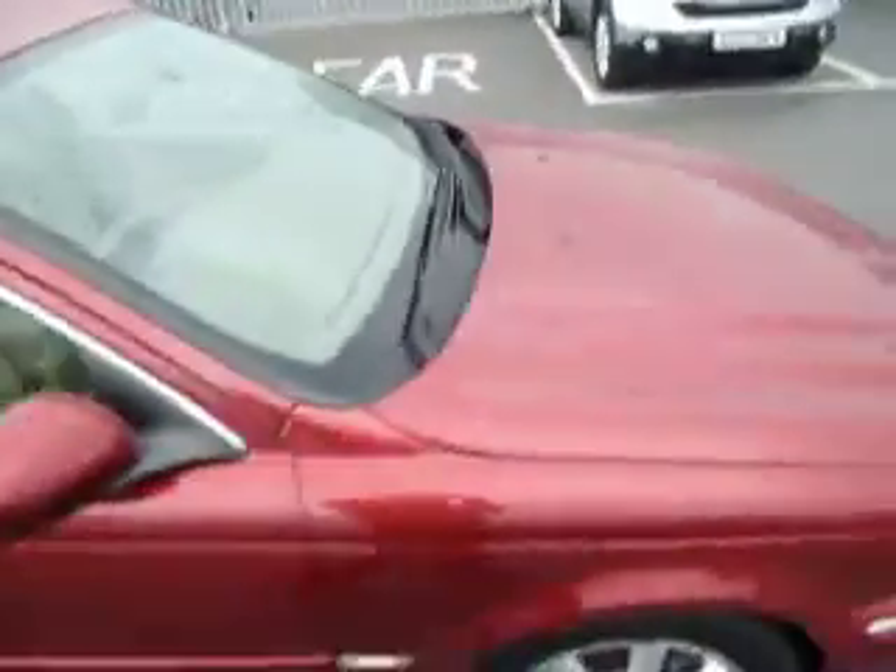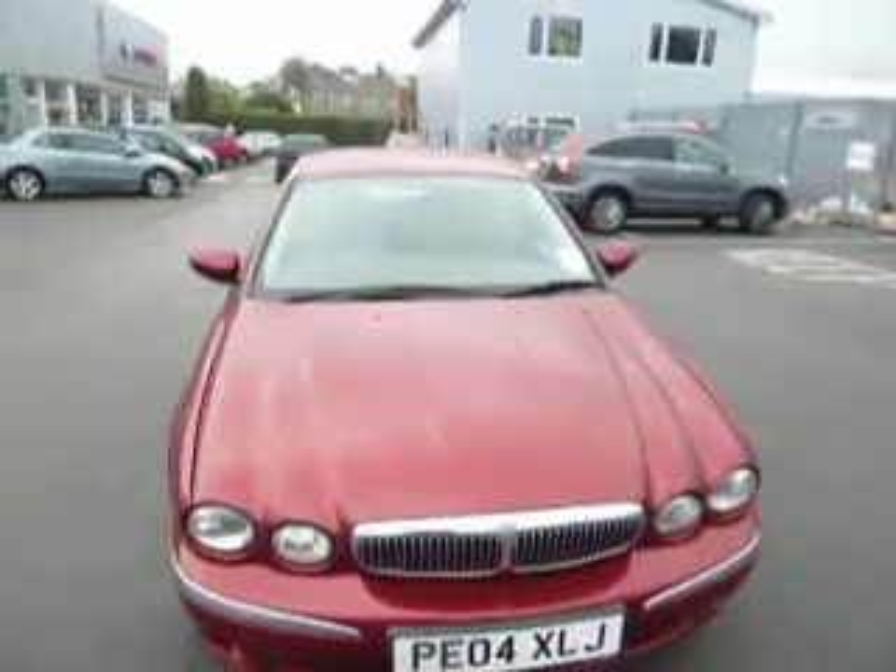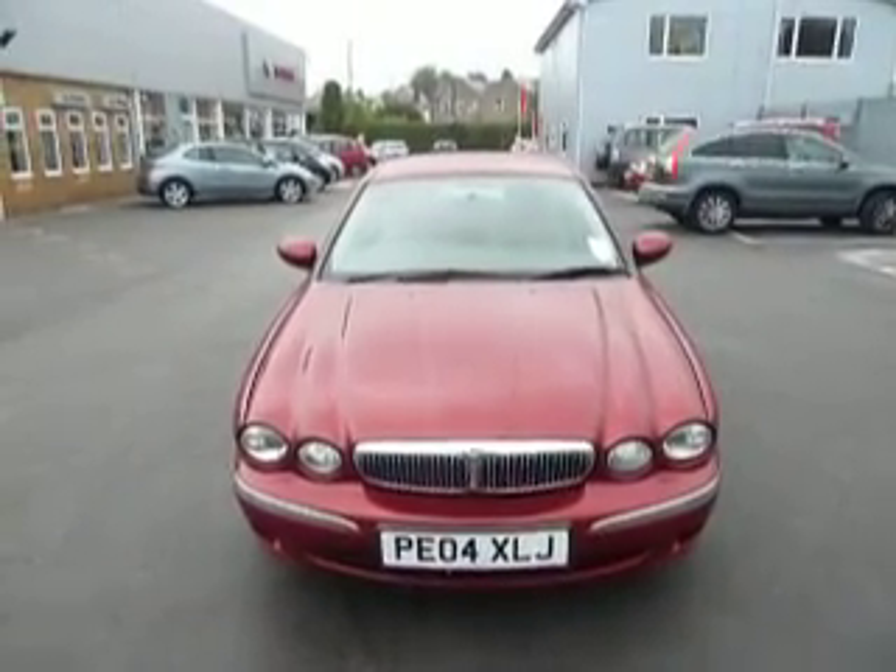This car has only covered 5,790 miles. If you'd like to come and have a look at this car or even take it for a test drive, please come down to JT Hughes and ask myself Ryan or any other member of the sales team. Thank you!